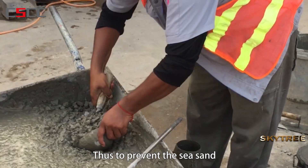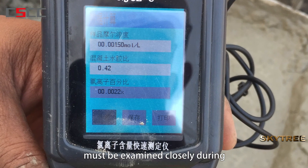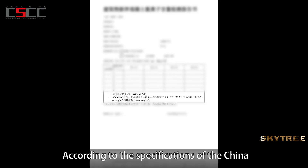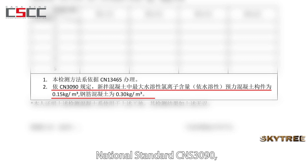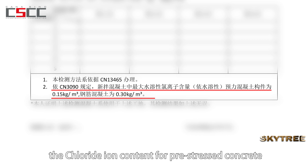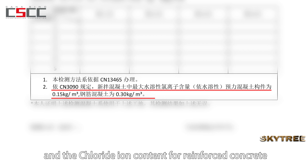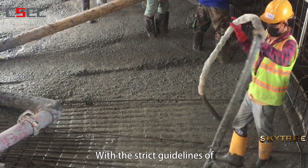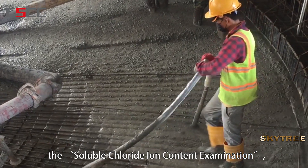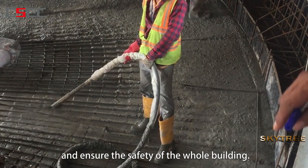To prevent sea sand from entering the building material, the chloride ion content must be examined closely during the concrete pouring process. According to the specifications of the China National Standard CNS 3090, the chloride ion content for pre-stressed concrete should not surpass 0.15 kilograms per cubic meter, and for reinforced concrete should not surpass 0.30 kilograms per cubic meter. With the strict guidelines of the soluble chloride ion content examination, we can prevent sea sand from penetrating the structure and ensure the safety of the whole building.